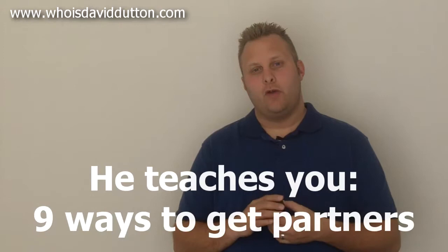Basically, he talks about creating an offer, creating a list, and notifying your partners. If you don't have any partners, he teaches you nine ways to get partners.